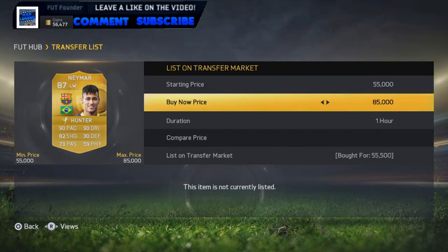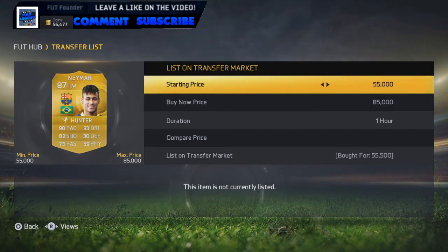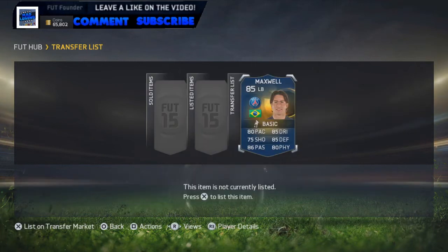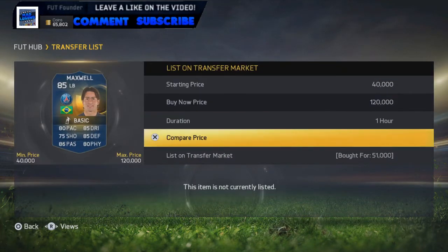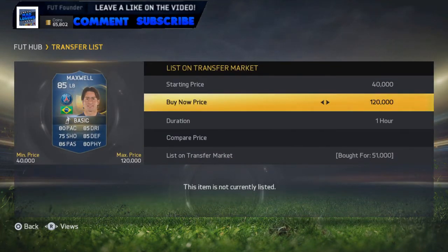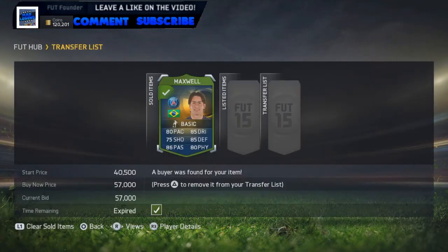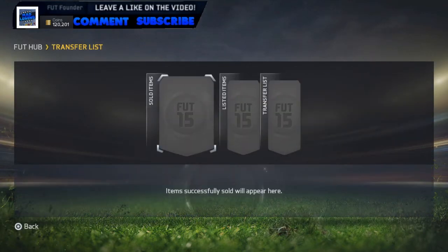We've got a Neymar for 55,000 coins, going to put them on the market for 63,000 coins. Our Neymar has indeed sold for 63,000 coins. We've got a Maxwell for 51,000 coins, going to put them on the market for around 57,000. And hopefully this will be our last deal before we get to the 120k mark. As you can see in the top left hand corner, we have done it - we've got 120k. The Maxwell has indeed sold for 57,000 coins, so up to 120k, 201 coins.